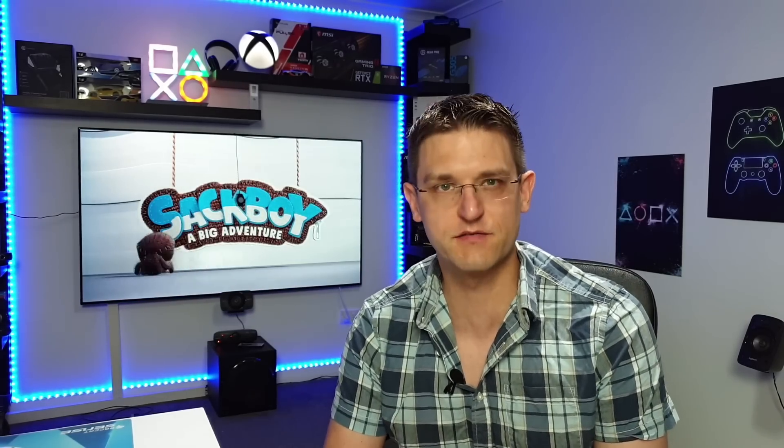Welcome back to my channel, Amok4All. Before we start, as always, please do me a big favor and subscribe to my channel. That's how you can support me. I would much appreciate it. Thank you very much.